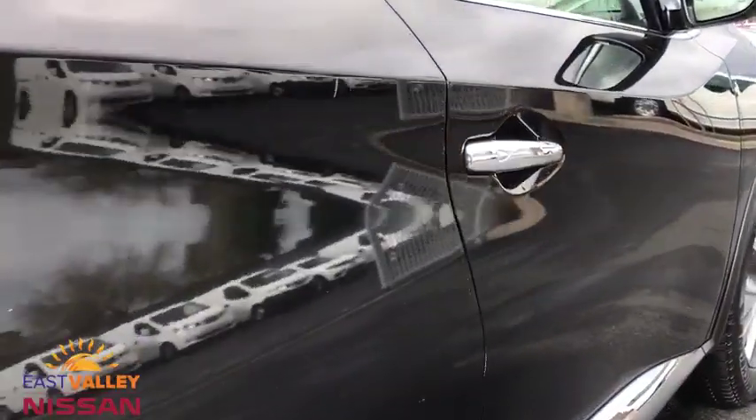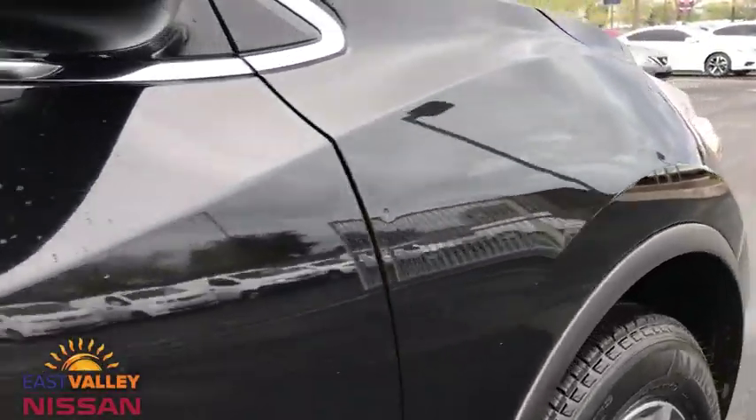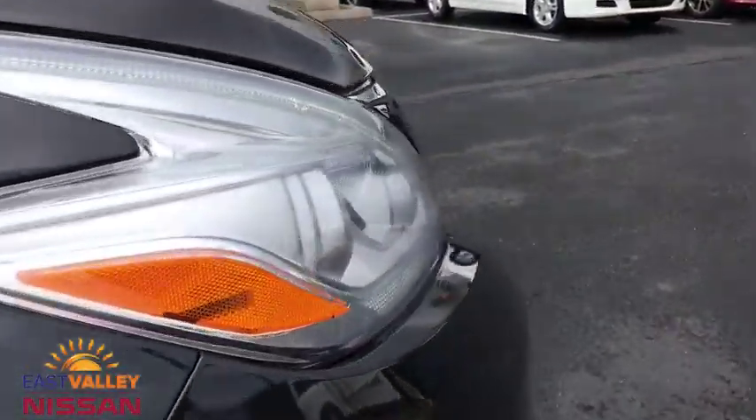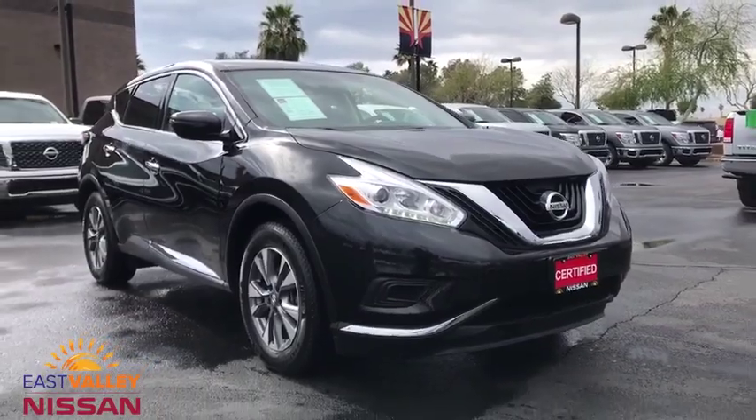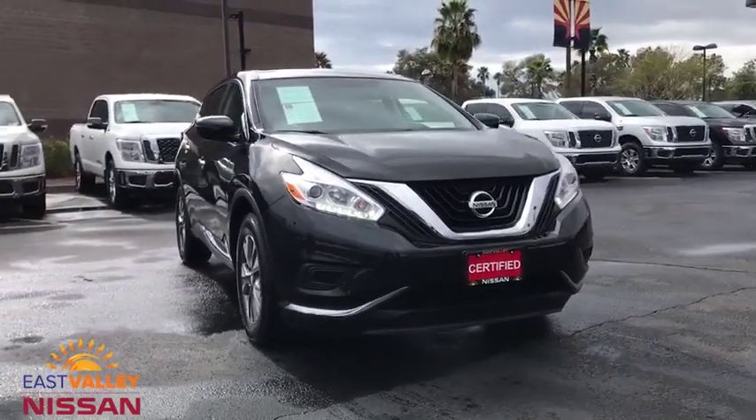Adjustable steering wheel, power steering, four-wheel disc brakes, cruise control, keyless start, aluminum wheels, rear defrost, front wheel drive, climate control, AM/FM stereo radio, power door locks, CD player.